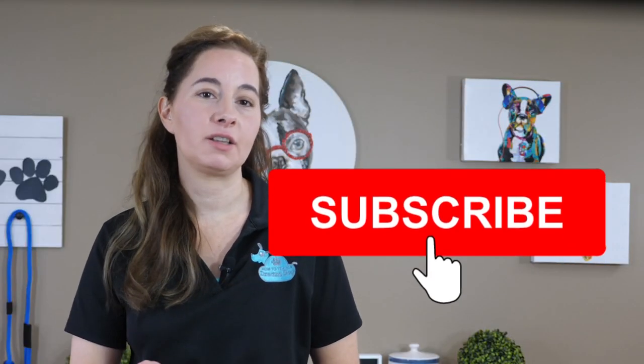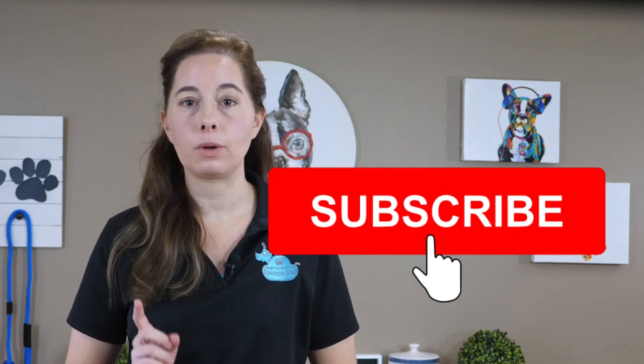Don't forget to subscribe to my channel and get notified when my new content comes out. And grab the Puppy Training Starter Kit — the link is below. If you liked this video, please let me know by hitting the like button and share it with another puppy owner so they can learn to potty train their puppy fast. Tell me in the comments below: what potty training dilemmas are you dealing with?